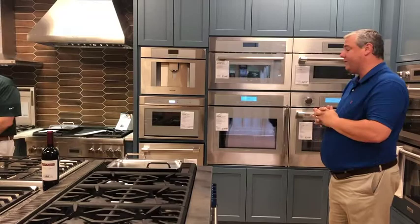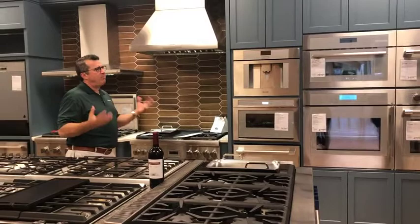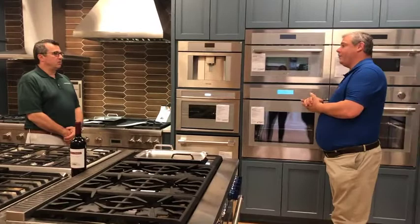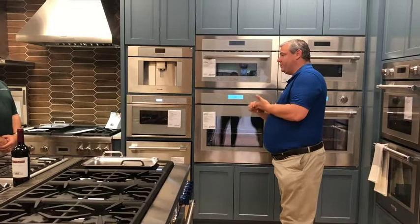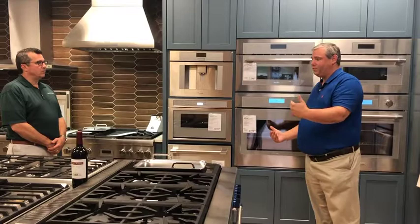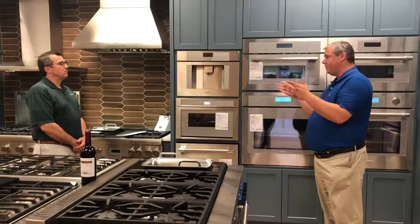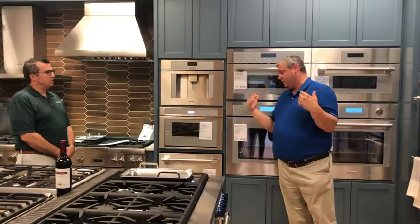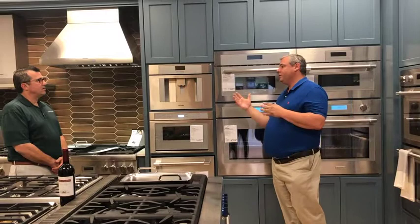Can I buy a washer and dryer from you? Yes — our laundry department is right behind that wall. We will 99.9% of the time be able to match Best Buy, Home Depot, Lowe's, and all the big box stores. The benefit of buying from us is that we look out for you for a long period of time — about two years from the selection process through your build. Our delivery people have typically been employed with us over ten years; we use booties on our shoes and protective mats, and we get a lot of compliments on our delivery folks.